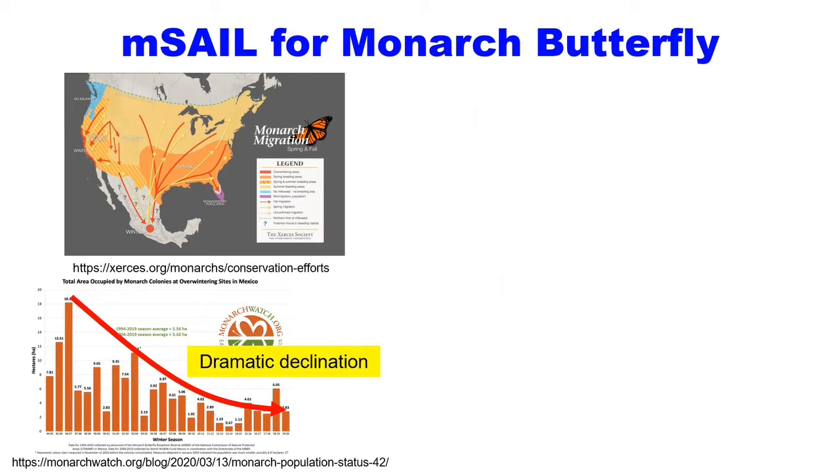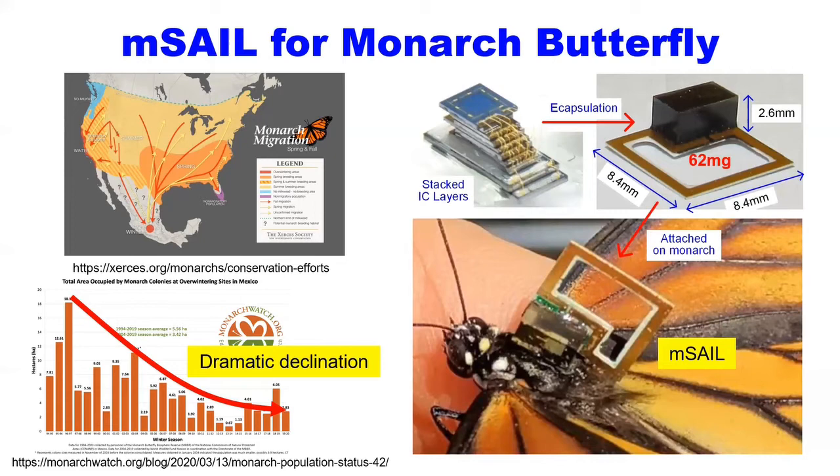We are contributing to this effort by developing an embedded system measuring 8x8x2.6 mm and 62 mg, called Mcell, as a tracking technology for Monarch butterflies.